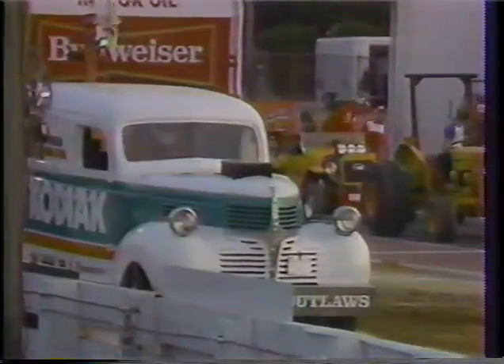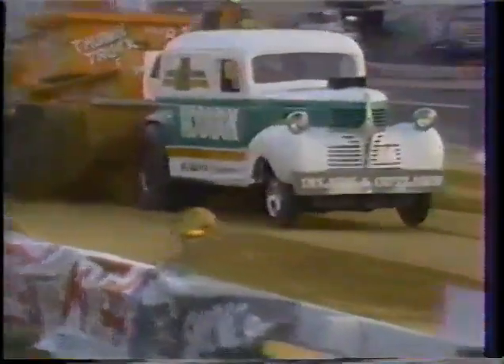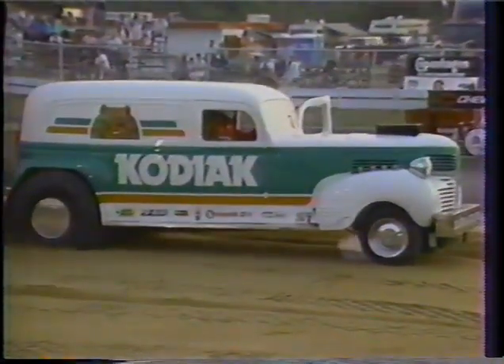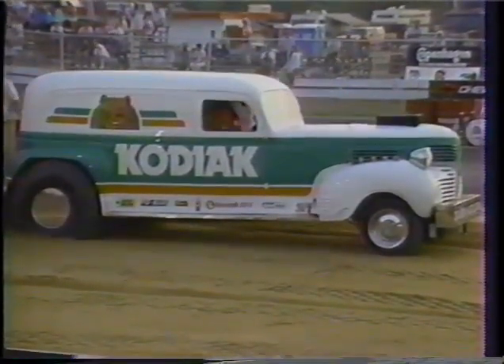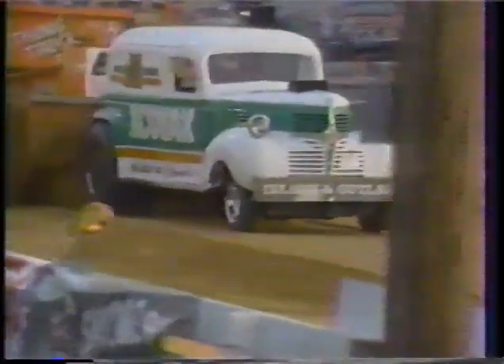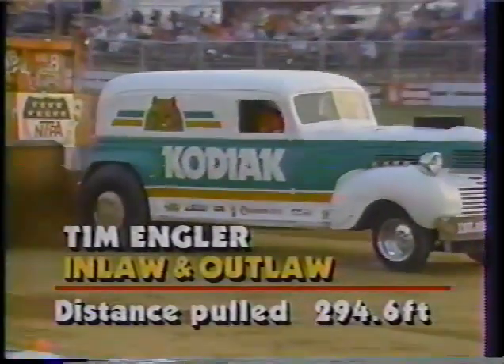Tim Engler makes his second appearance here, driving Jim Brockman's Dodge for the In-Laws and Out-Laws pulling team from northern Indiana. That top spot to beat is still 299.6, so he's got to let it all hang out — he won't back off the throttle one bit. He'll bend the pedal to the metal. Failing to beat it in a valiant try, this beautiful Dodge — white, green, and brown — and he let it all hang out. Remember, 299.6 is the distance to beat. Engler coming off the left-hand side, angling across the track — a spectacular pull.